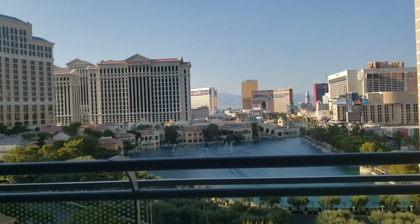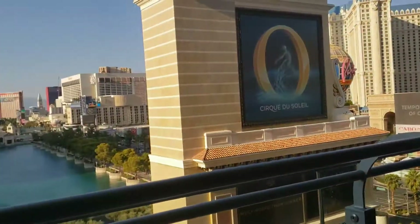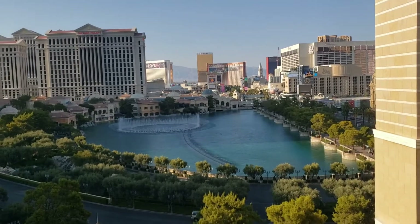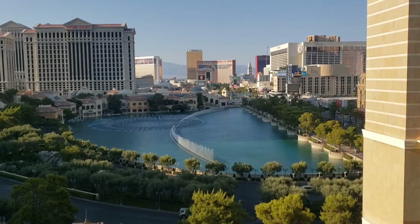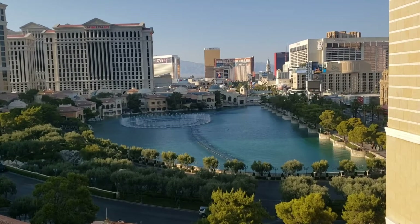Now it's time for the Bellagio Fountains. Hello, it's Vegas Best Ideas! Funny seeing you here — funny that we're in your hotel room. It's a beautiful view we have here. This is awesome. It's so pretty.